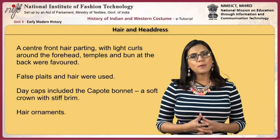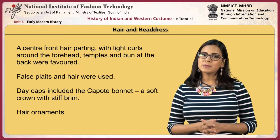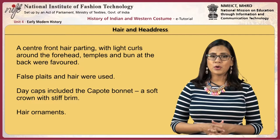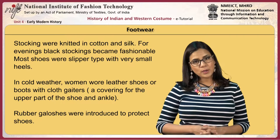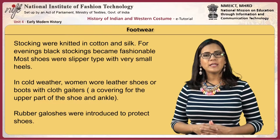The hair was parted at the center with light curls around the forehead and temples, with a bun at the back favored. False plaits and hair along with hair ornaments were used. Day caps included the capote bonnet, a soft crown with stiff brim. For footwear, stockings were knitted in cotton and silk, and for evenings black stockings became fashionable. Most shoes were the slipper type with very small heels.